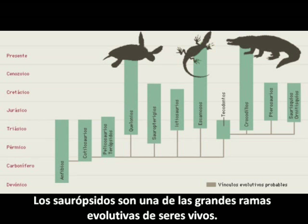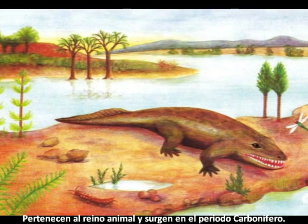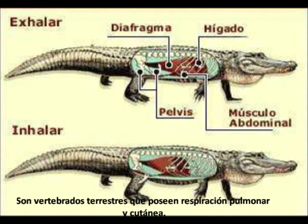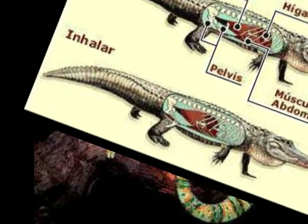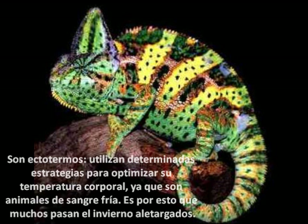Reptiles are one of the major branches of evolution of living beings. They belong to the animal kingdom and appear in the Carboniferous period. They are terrestrial vertebrates that can breathe with their lungs and through the skin. They are ectotherms — they use certain strategies to optimize their body temperature, because they are called cold-blooded animals. That's why many of them spend the winter dormant.